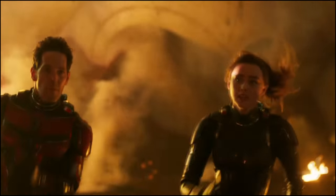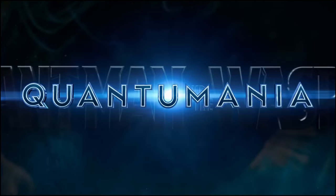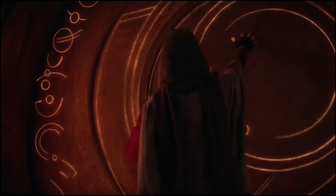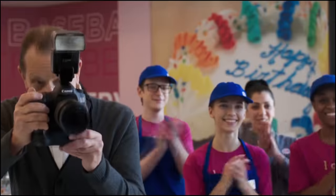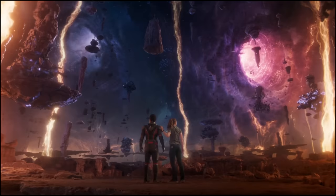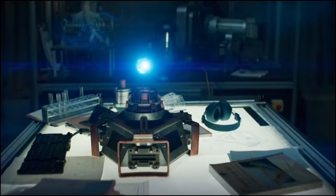Marvel Studios is set to release the final trailer for Ant-Man and the Wasp: Quantumania in the next week, and there's a lot of excitement because we're all expecting to see a more final look at everything, including visual effects. Thanks to a brand new product listing and tons of merchandise, we got our first finalized look at Kang the Conqueror and his way more comic-accurate look.